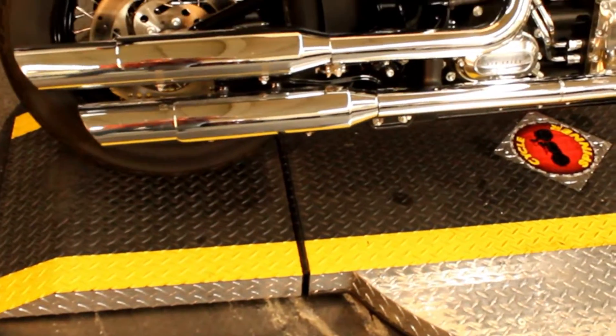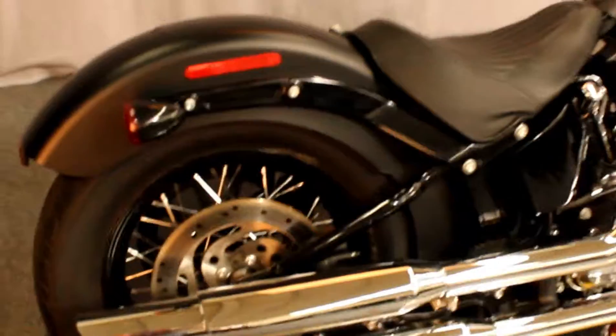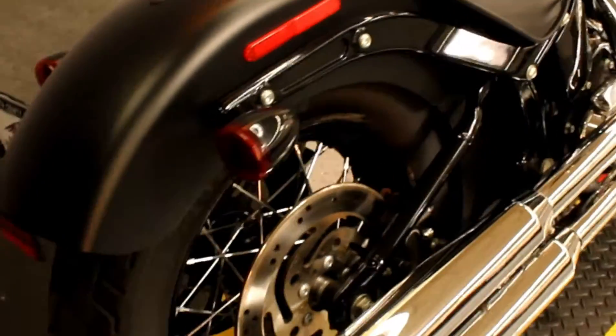In color black denim, we have a 2017 Harley-Davidson FLS Softail Slim.